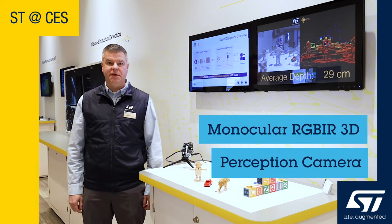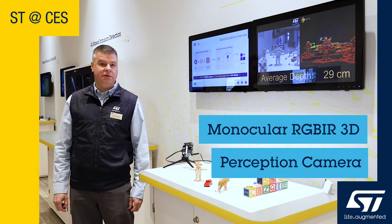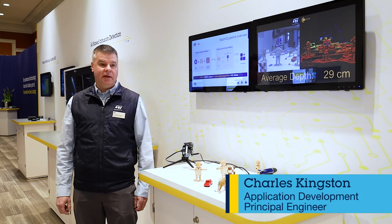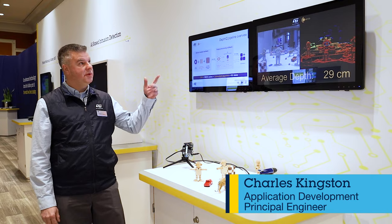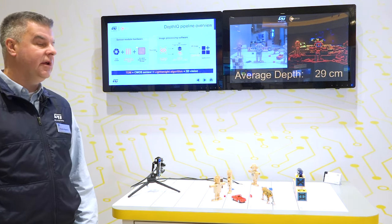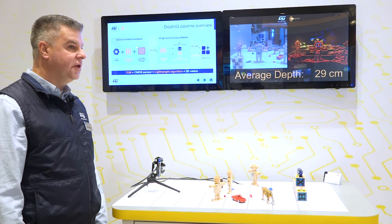Hi, I'm Charles Kingston, Senior Application Engineer at ST Microelectronics, reporting from CES 2024. Today I'd like to show you our monocular RGBIR-D demo with our partner ARRI 3D, targeting automotive applications.